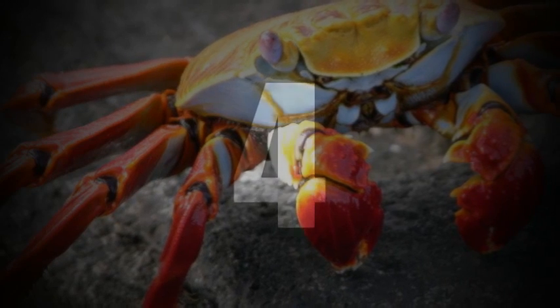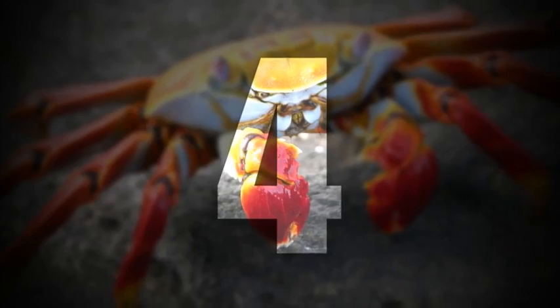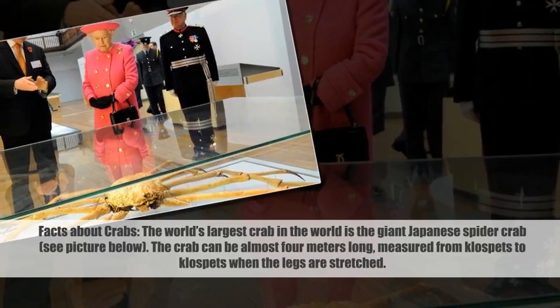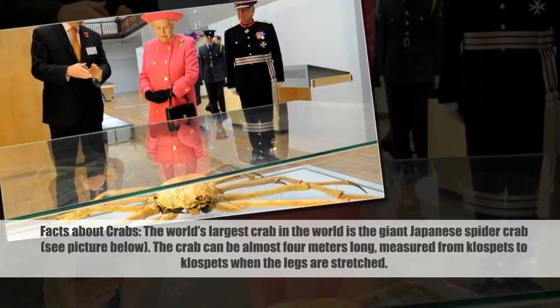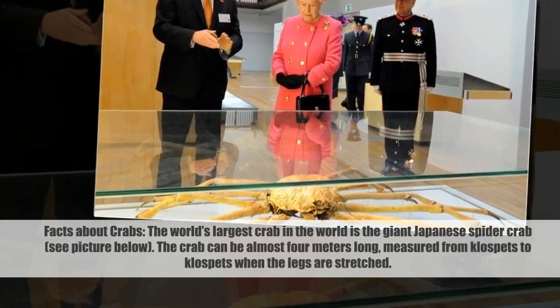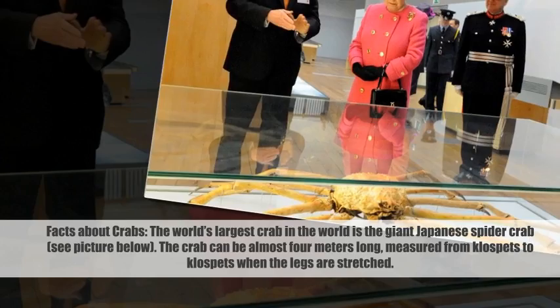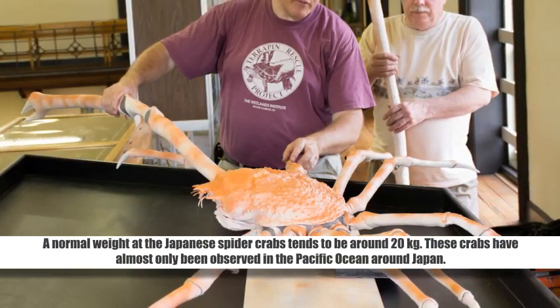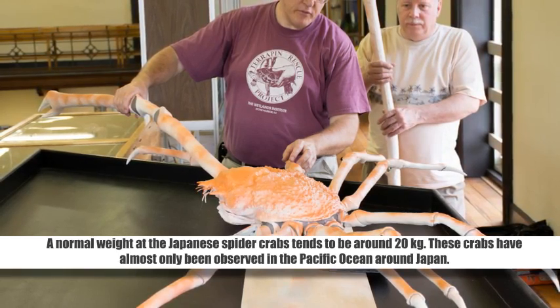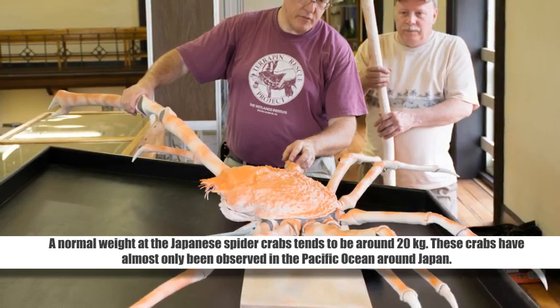Number 4. The world's largest crab is the giant Japanese spider crab. The crab can be almost 4 meters long, measured from claw to claw when the legs are stretched. A normal weight for the Japanese spider crab tends to be around 20 kilograms. These crabs have almost only been observed in the Pacific Ocean around Japan.